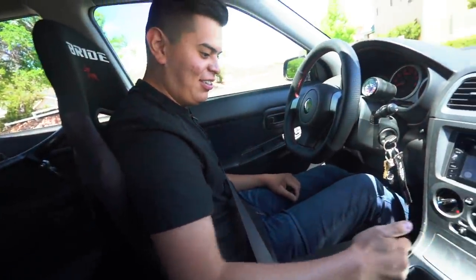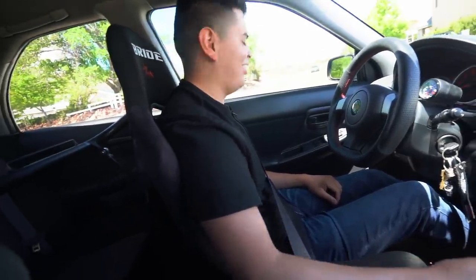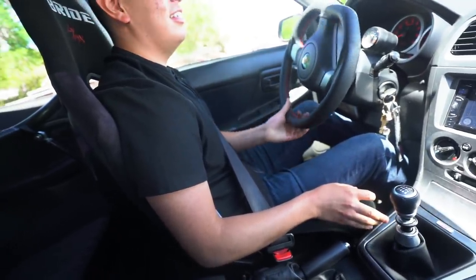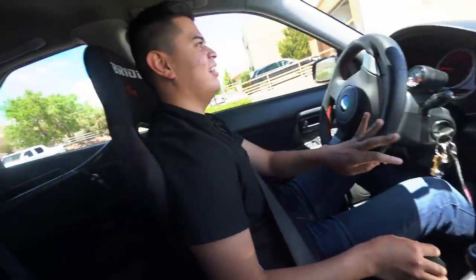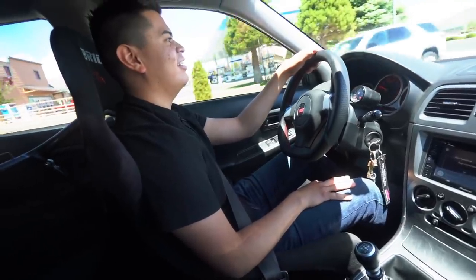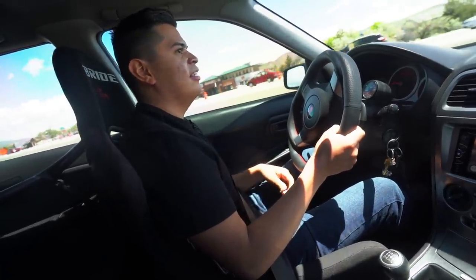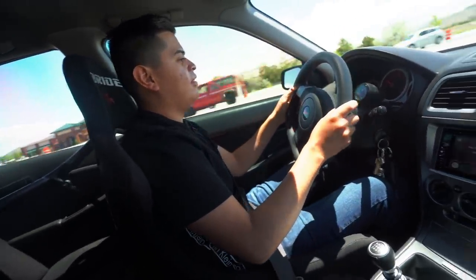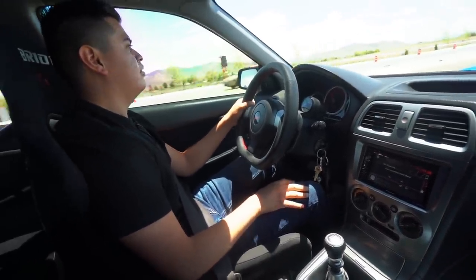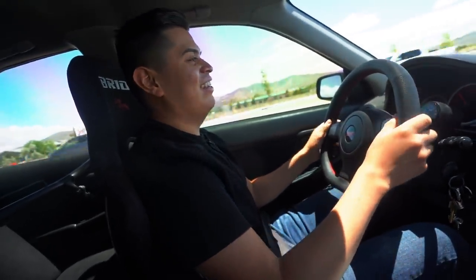All right, here we go. You ready? Gotta get used to the gears, you know? No, you got it — look at that. The clutch is just like mine, so it's a little heavy. Wombo's got it. What do you think? First impressions. It's good — it's sick, huh?